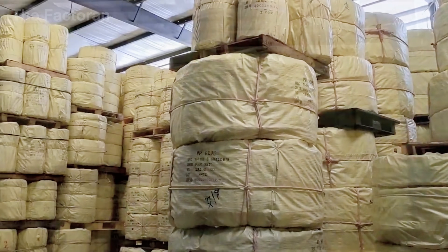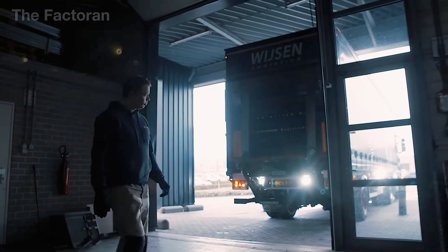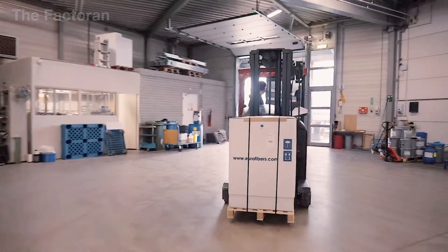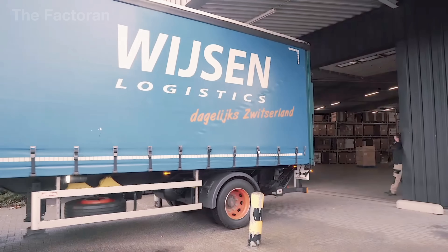Large coils can weigh hundreds of kilograms, placed on pallets and tightly wrapped for transport. Only after completing this entire finishing and protection process is the rope truly ready for its journey, whether in maritime construction or rescue, where it becomes a trusted tool.